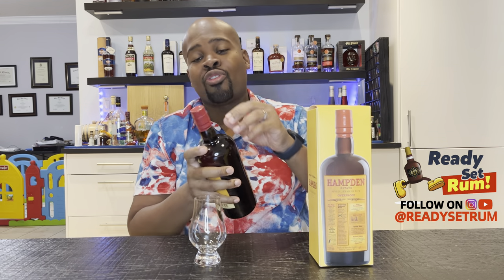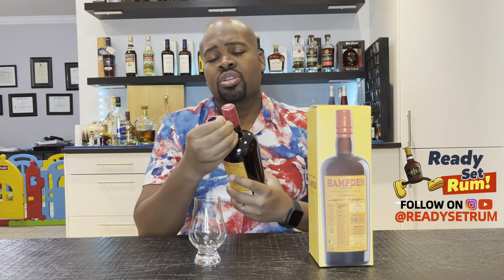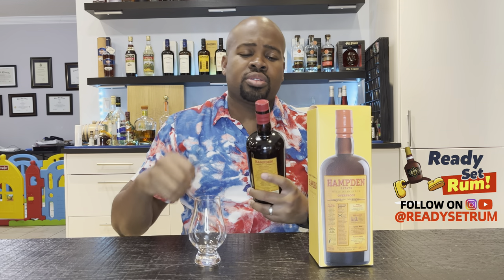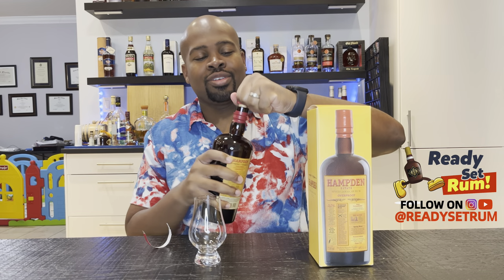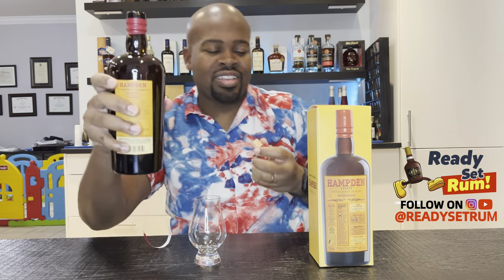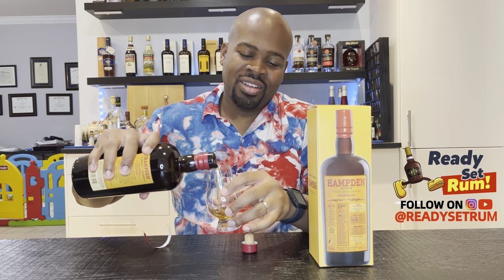I really should have cracked this bottle before going through all that. Let me pop this open right now. This bottle is brought to you thanks to Rumtion. That was a weak pop — still kind of weak. Oh, I could smell it already.